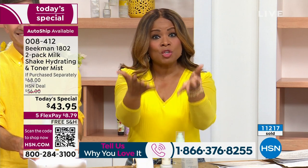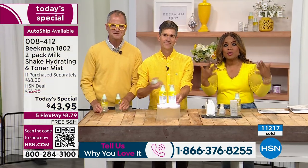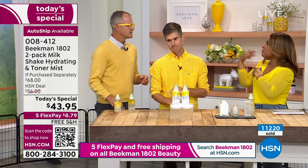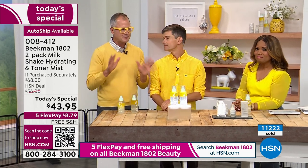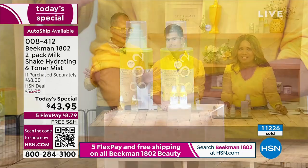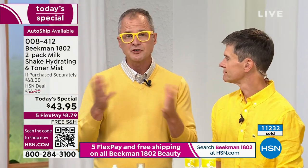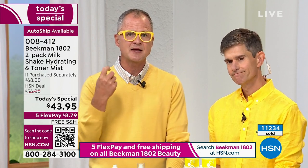Tell us why you love it. And if you're trying it for the very first time today, we want to hear from you. It is the key product, especially for the season we're moving into — especially for summer. People want to know when and how to use this. Use it right away in the morning after you cleanse — you'll want it for the hydration and toning. Then put your makeup on and go out for the day. Use this all day long to help reset that makeup.